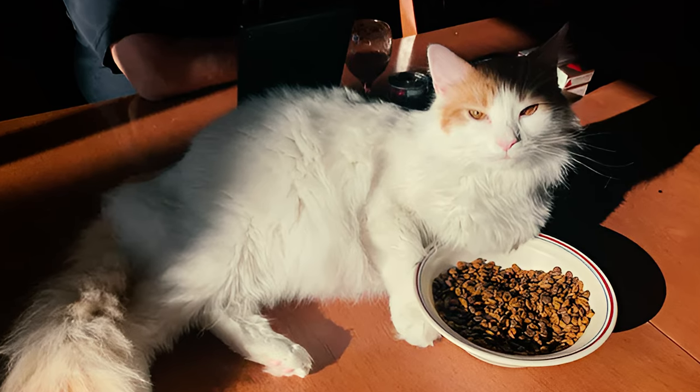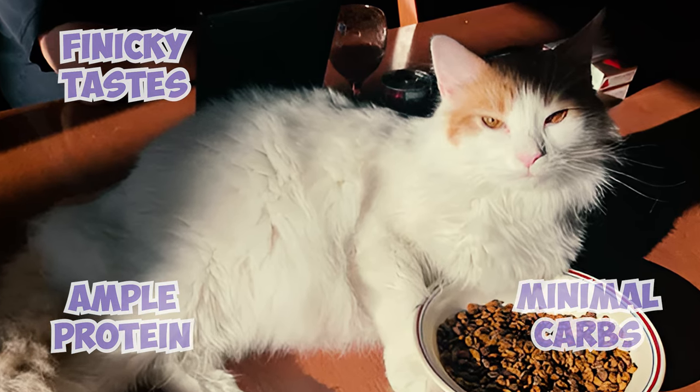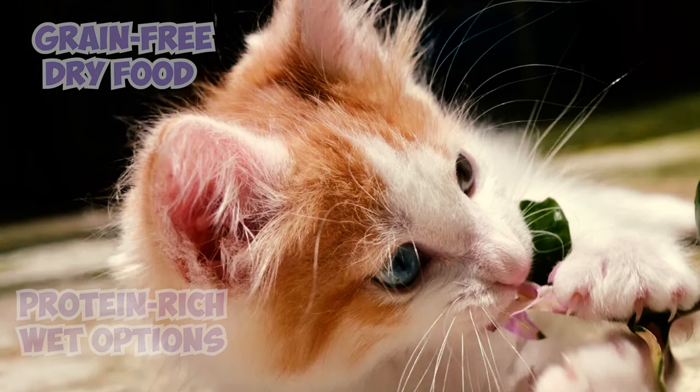While Turkish Vans may have finicky tastes, a high-quality diet with ample protein and minimal carbs is key for their health and playful energy. Look for grain-free dry food or protein-rich wet options, and remember their love for water will help keep them hydrated.